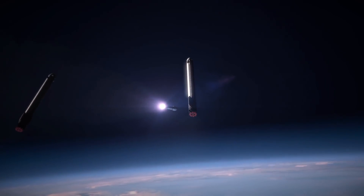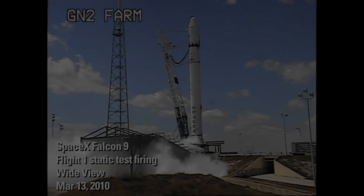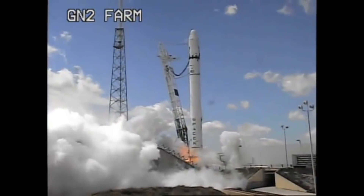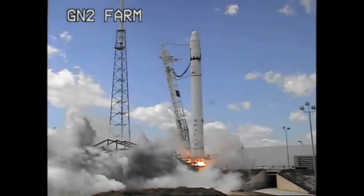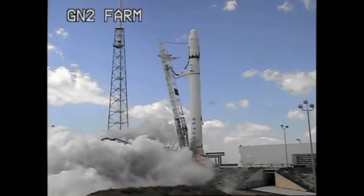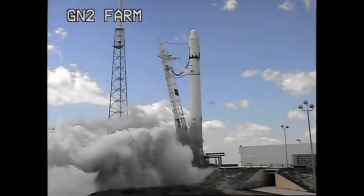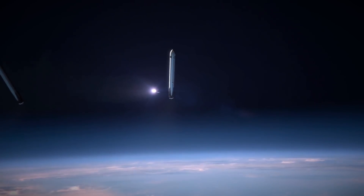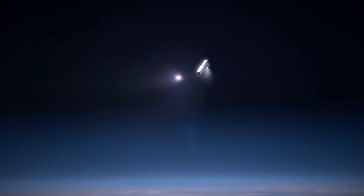A static fire test is a rehearsal of the launch, and that includes firing the engines at full thrust while the launch vehicle is held attached to the launch mount. The test fire lasts for a few seconds in order to test the engine startup while measuring pressure, temperature, and propellant flow gradients. And all this will lead up to the first launch in late December to end a successful year for SpaceX.